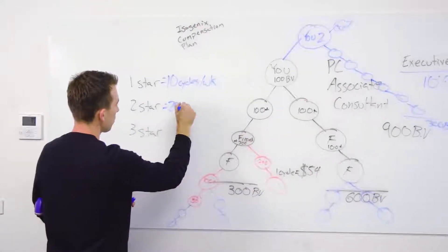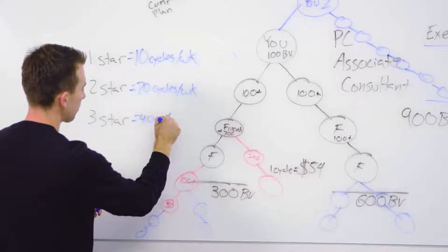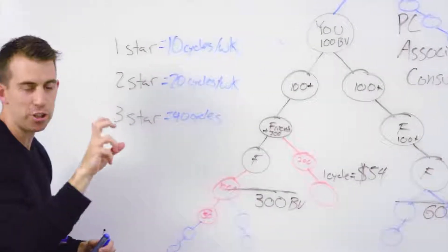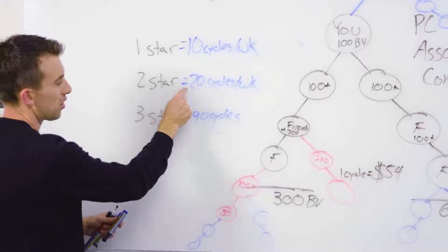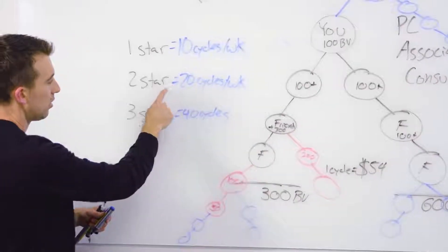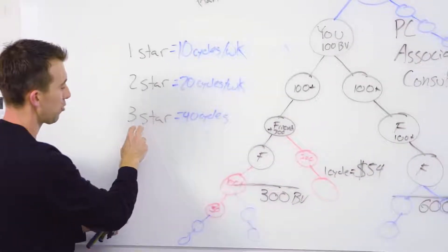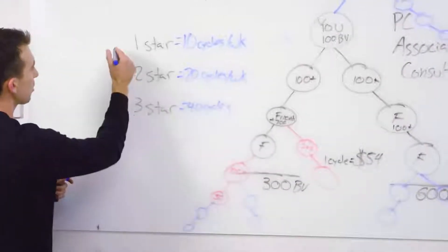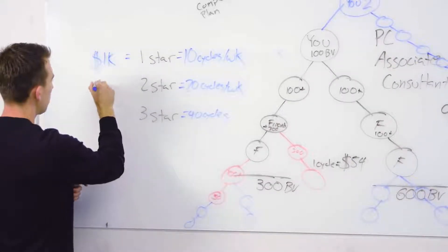Two-star is 20 cycles per week, and three-star is 40 cycles per week. To earn the one-star bonus you must cycle 10 times per week and be at least a paid-as manager — meaning two personally enrolled consultants. For the two-star bonus you cycle 20 times per week and must be a paid-as director, which requires six personally enrolled consultants. The three-star bonus requires 40 cycles per week and being paid as executive.